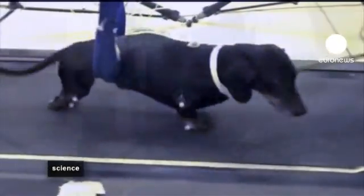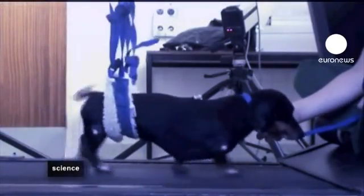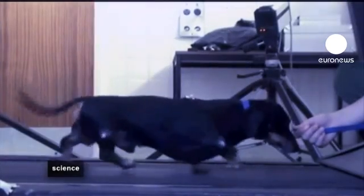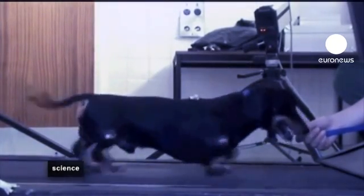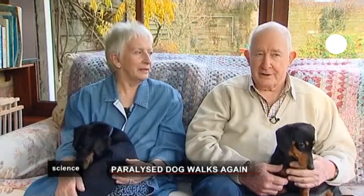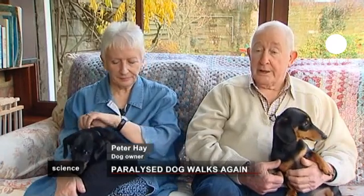A trial among 34 pets at Cambridge University resulted in many of those which received the special olfactory cell transplant being able to walk with the help of a harness, and some like Jasper regained the use of their back legs. He's just a functioning dog — he walks with the other dogs, goes on exactly the same length of walk.